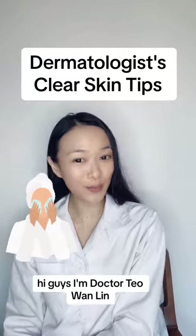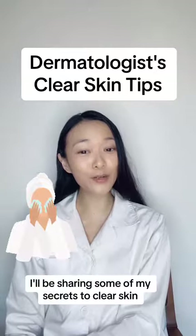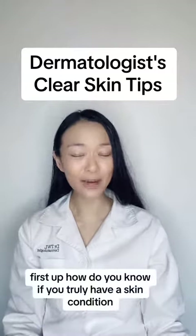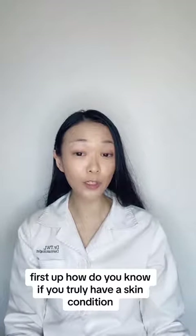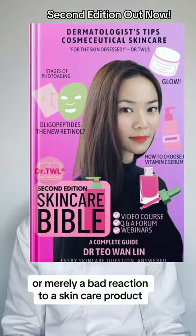Hi guys, I'm Dr. Thio Wan Lin, Board Certified Dermatologist. In this series, I'll be sharing some of my secrets to clear skin. First up, how do you know if you truly have a skin condition or merely a bad reaction to a skincare product?